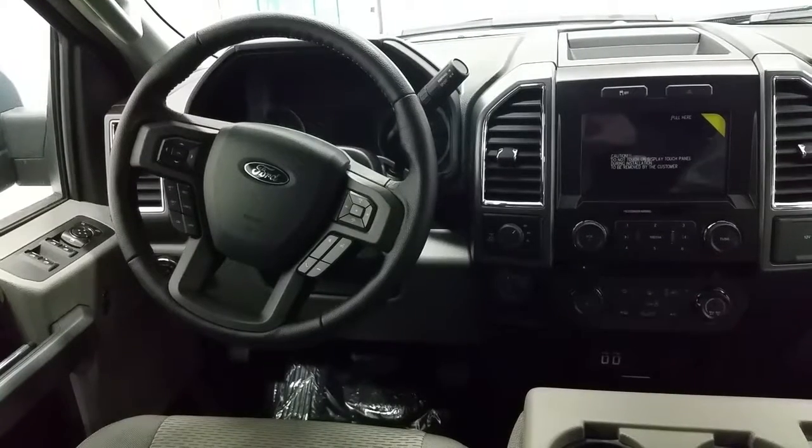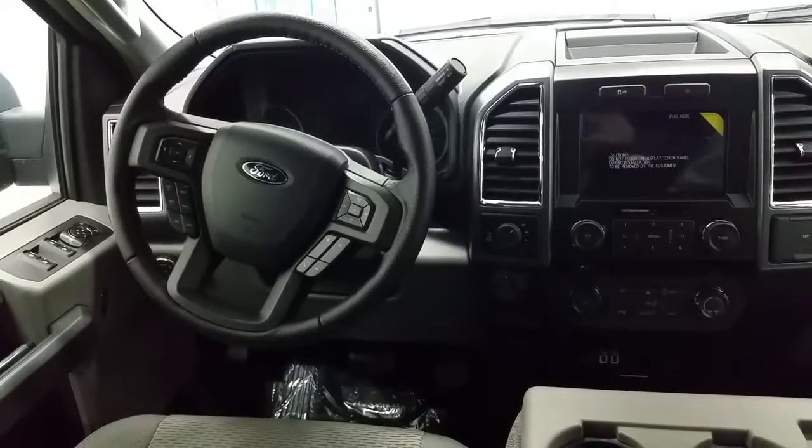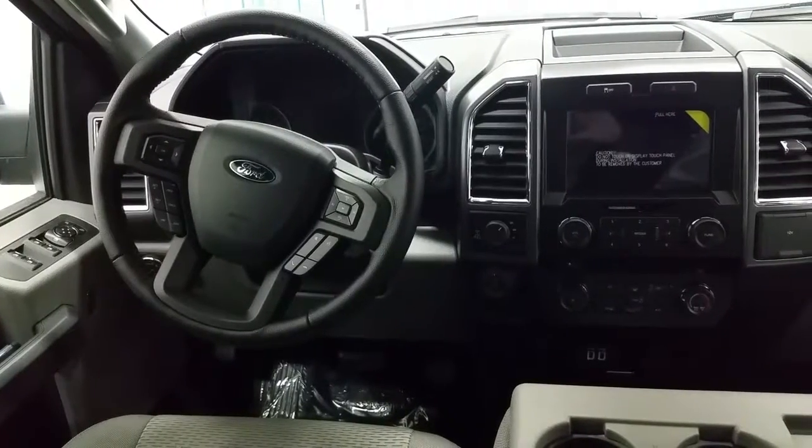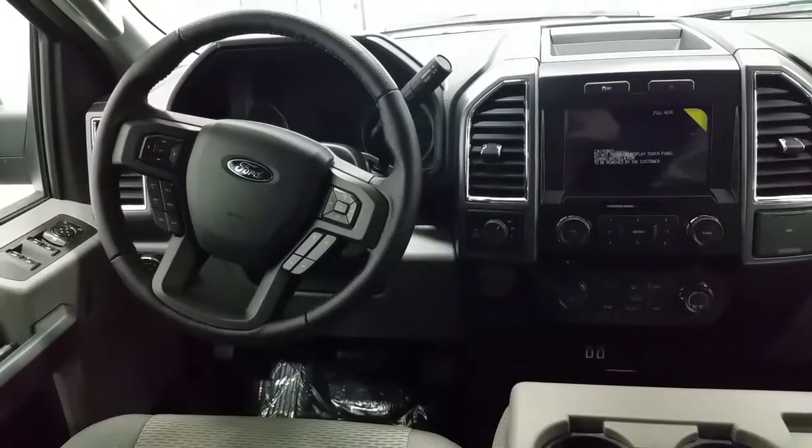There are a lot of great features inside the Ford F-150, including power windows, power locks, power mirrors, automatic headlamps, cruise control, tilt steering wheel, and on the screen above is where you'll find your backup camera.